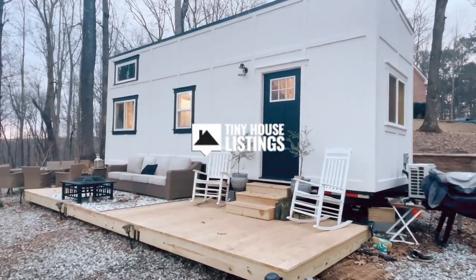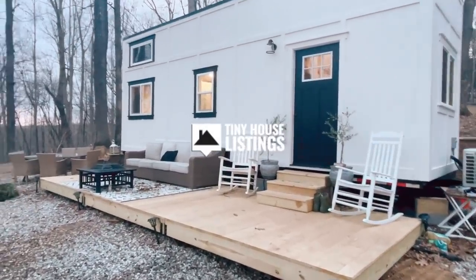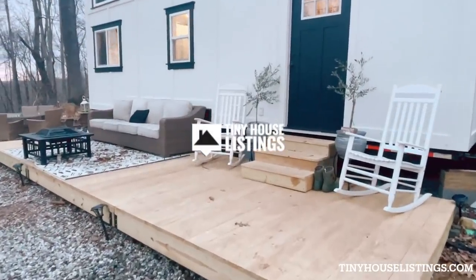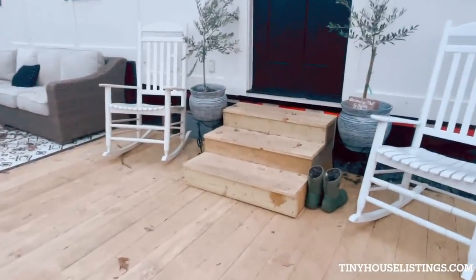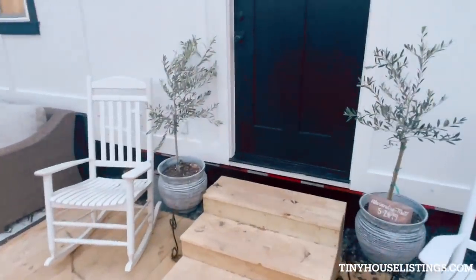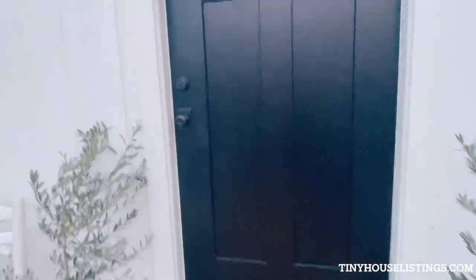This is the exterior of the tiny house. This is a 24 by 8 deck that can come included. We then go up to the door and we enter.